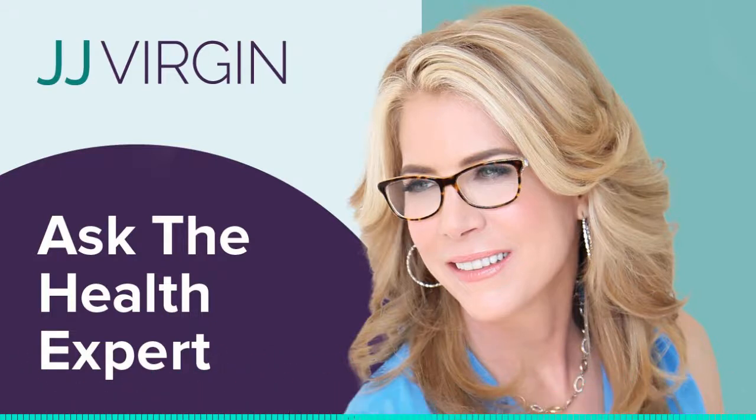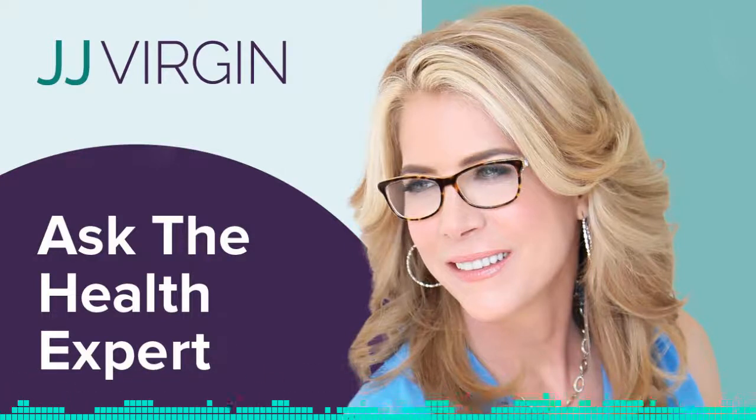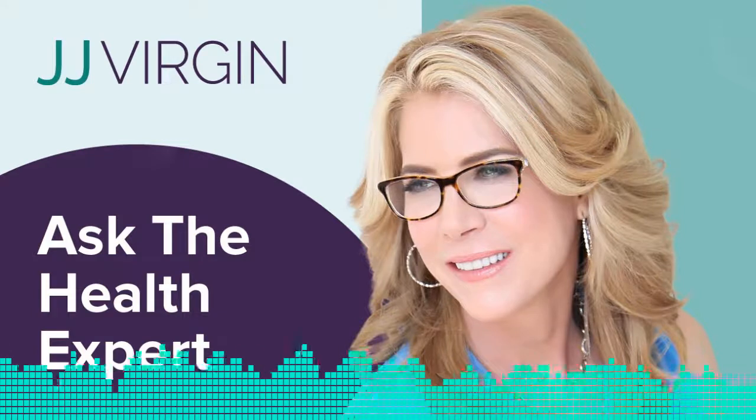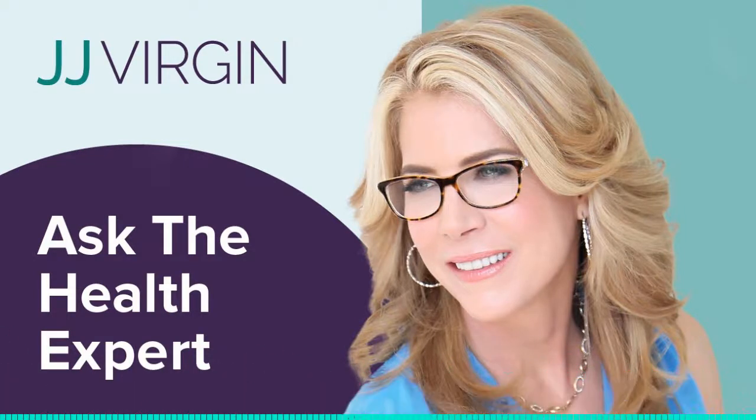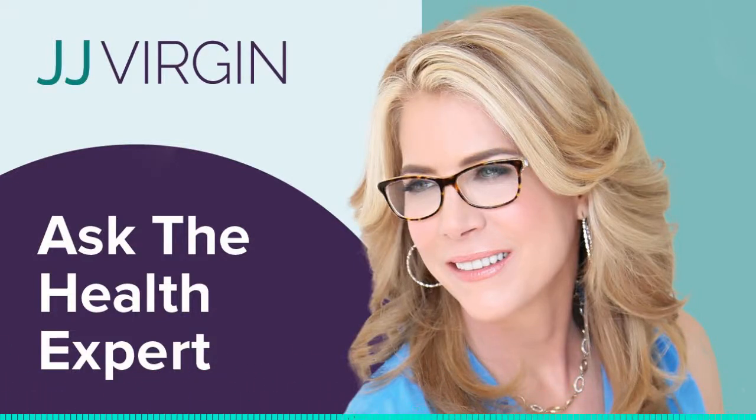See you next time. This is JJ with Ask the Health Expert — I do this five times a week, so make sure you never miss a show by going to subscribetojj.com. Bye-bye.